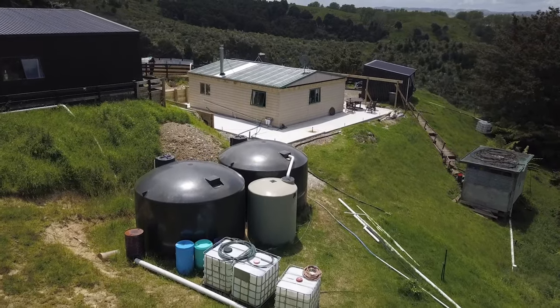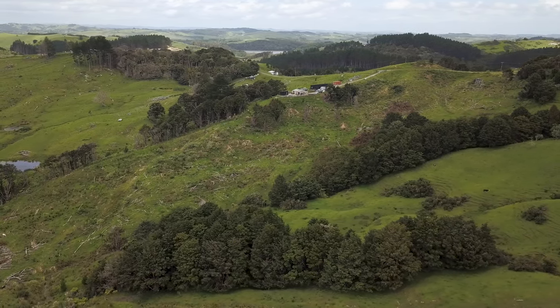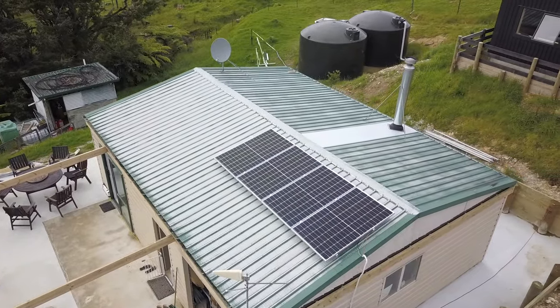One of our most exciting moments was having boundary fences for our property, because when we bought it there were no boundary fences — the forestry harvest destroyed them. And then having power once we had our solar installed, because we were living off a generator basically, and the silence of solar — unbelievable. It was a really big moment that first night when we flicked the switch and the lights popped on. It was a really big deal — just like, oh, I could turn the lights on.